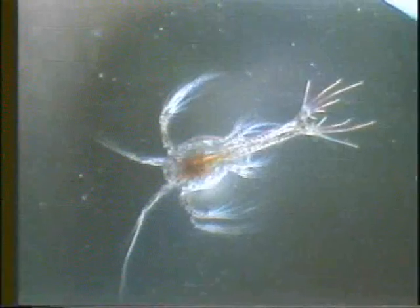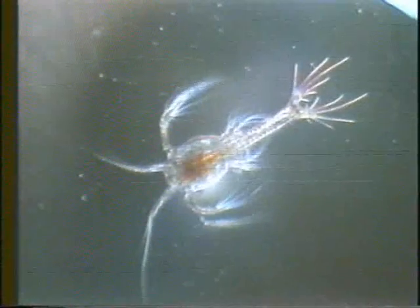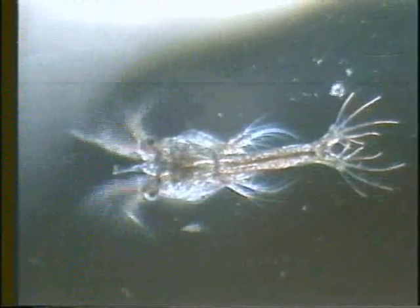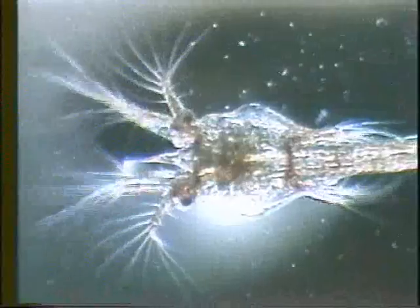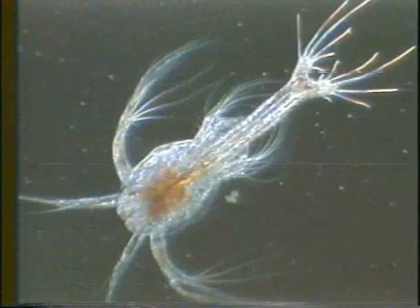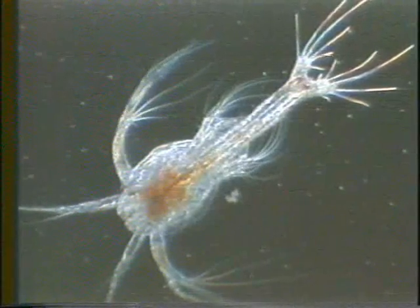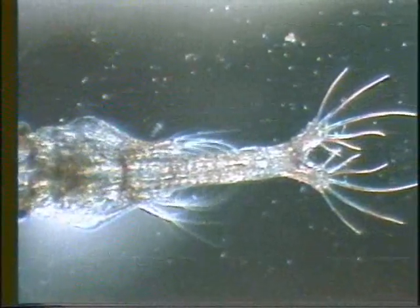The larvae swim in a horizontal position with their backs upward. The protozoea has three sub-stages. The first protozoea has sessile or attached eyes and an unsegmented abdomen. The second protozoea has a rostrum, stalked eyes, and a segmented abdomen. The third protozoea has uropods and dorsal spines in the abdominal segments. The three sub-stages are completed in five days, with total length averaging 1.06 mm for the first protozoea to 3.12 mm for the third protozoea.